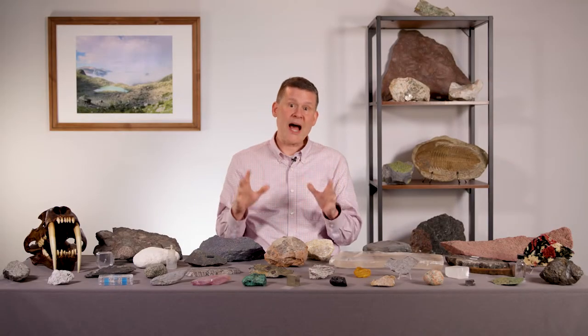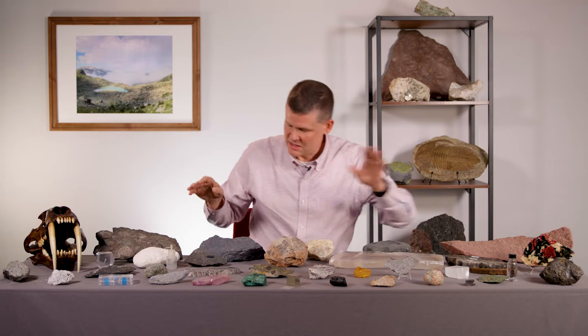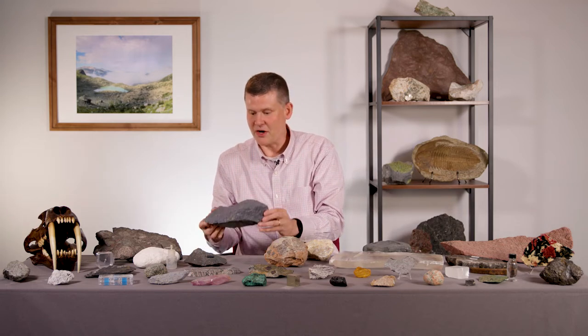A lot of Earth scientists use rocks to study why earthquakes happen. And actually, we've talked in a few of my previous episodes about some of the things that can cause earthquakes. Well, I have another rock today — one of the biggest ones, this guy back here.